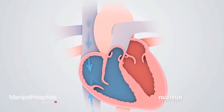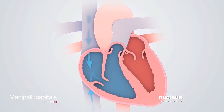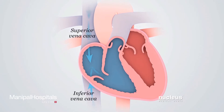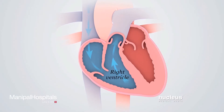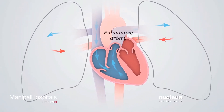In a normal heart, oxygen-poor blood flows from the body through large veins called the superior vena cava and inferior vena cava into the right atrium. Next, blood moves into the right ventricle, which contracts, sending blood to the lungs through the pulmonary artery.